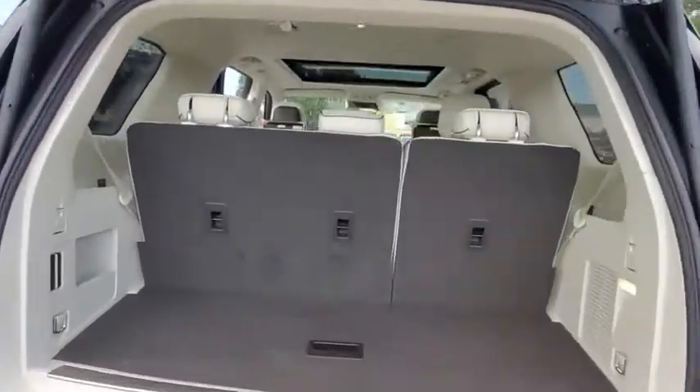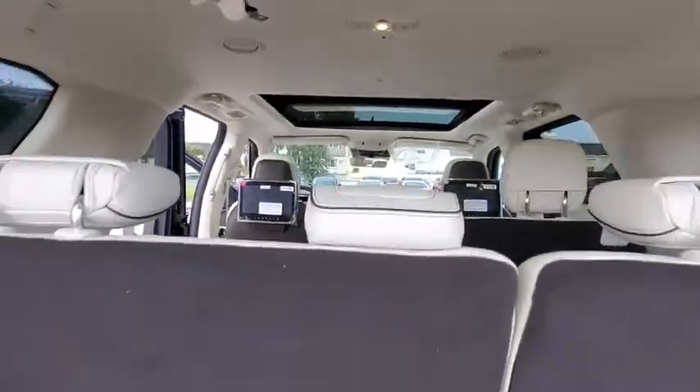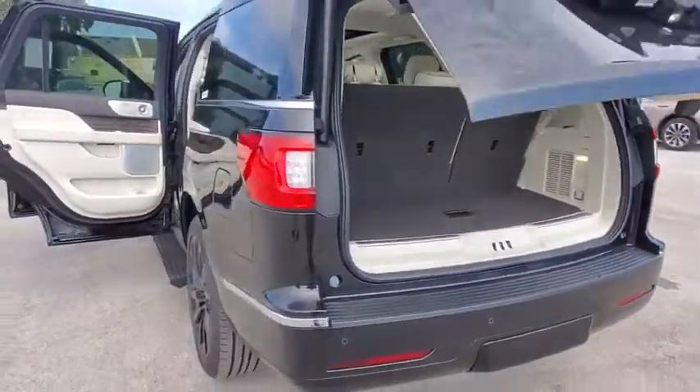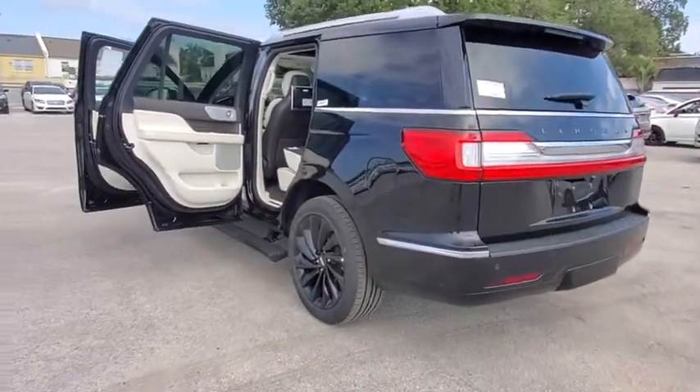Here are some of this vehicle's great options: backup camera, power liftgate, keyless entry, power passenger seat, navigation system, remote engine start, traction control, stability control.